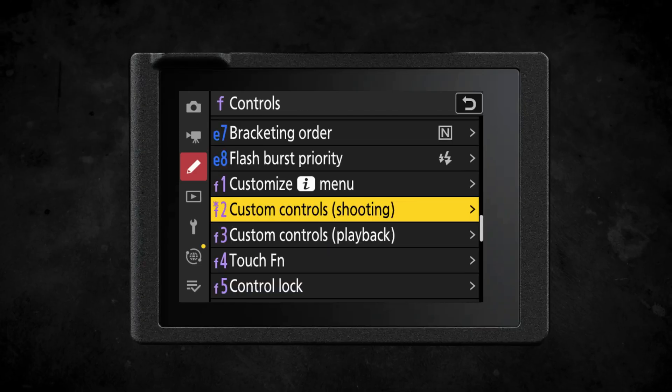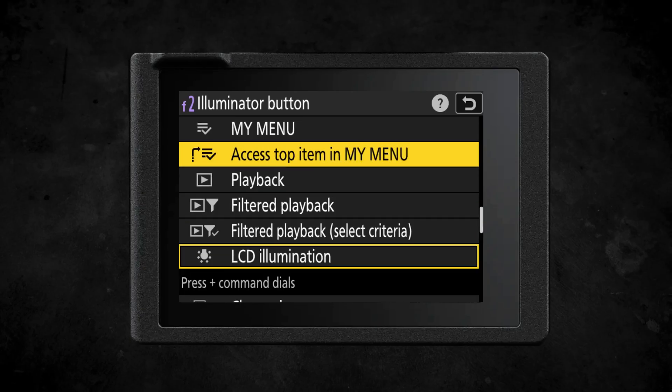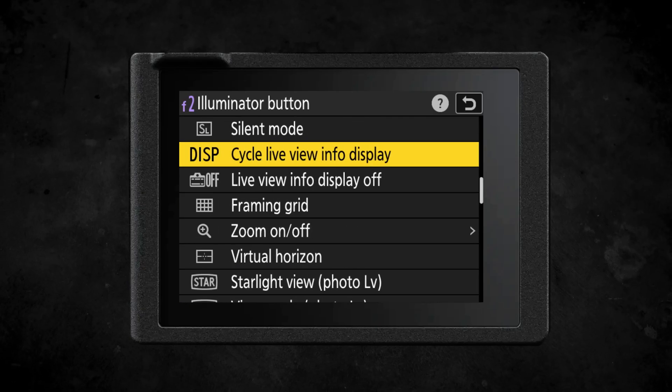You can also now customize the illumination button on top of the camera — traditionally used to illuminate the top plate display — and assign it to a different setting if you wish. Overall, you can customize more buttons and assign more functions than ever before.